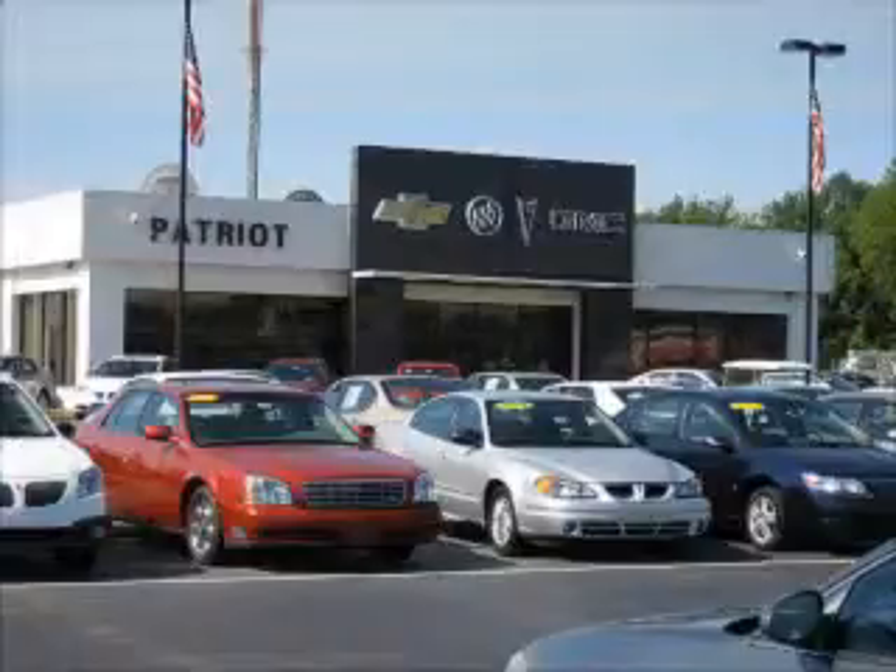We pride ourselves on having the best selection of pre-owned inventory in the tri-state. Our vehicles are serviced and detailed before they are available for sale, so you know you're getting quality.